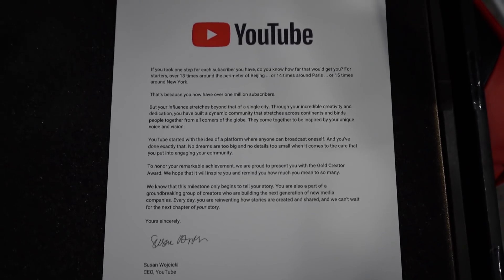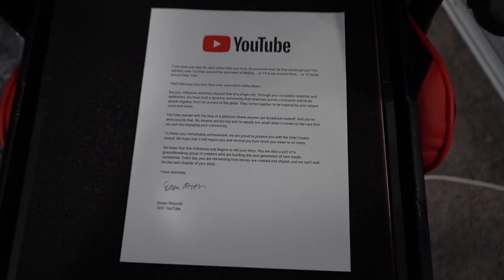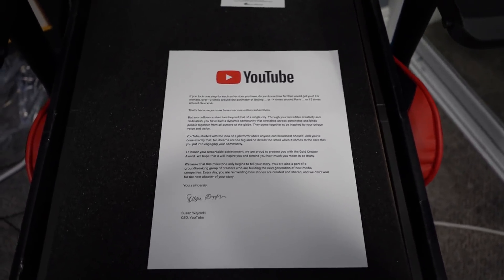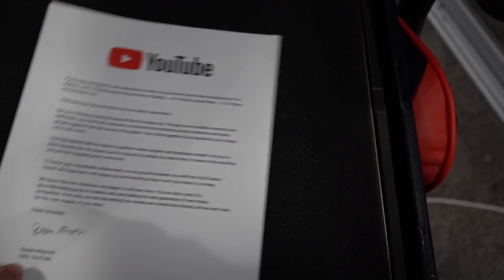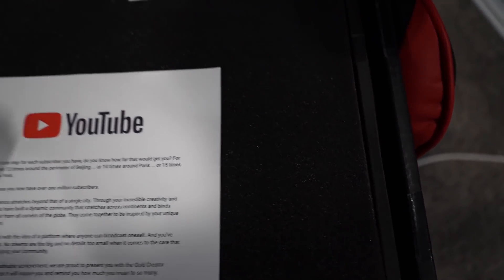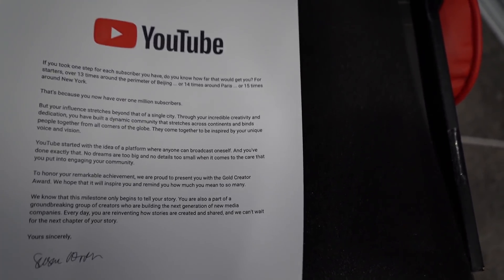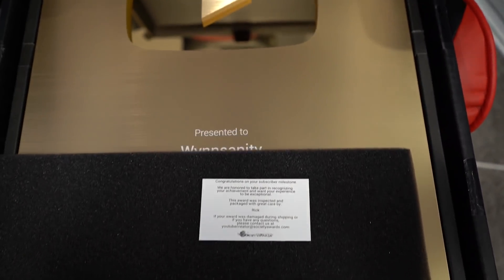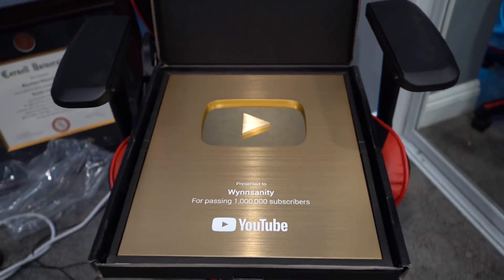I have so many crazy ideas beyond mobile gaming content — PC, console content — so many things I've had in mind since I started YouTube five years ago. Now we're in a really cool place to be able to do stuff like that, and again it's all thanks to you guys for showing support every day on every video. I really appreciate all of you and I couldn't have done it without you. There it is — the Win Sanity golden play button.